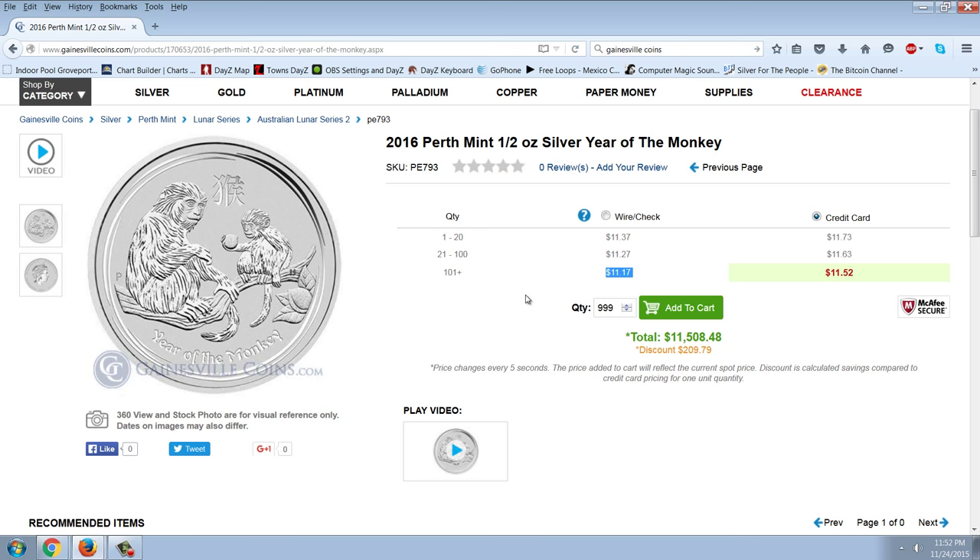We know the goats — the half ounce goats we picked up for around $11 — they're going for a lot more. The dragons are the next ones that are fairly cheap. The horses are actually really expensive right now. I think that coin is going to go crazy just because it's such a beautiful design. But this might be a sleeper, and just to give this to the members, you probably want to snap these up if they're available, at least a few of them, because I think this is going to be a big winner.